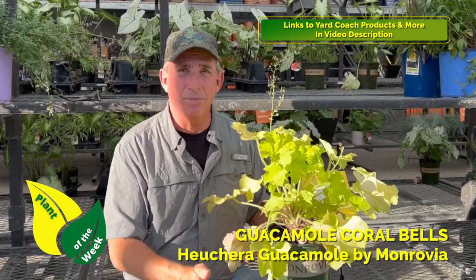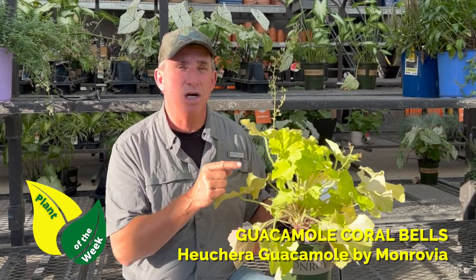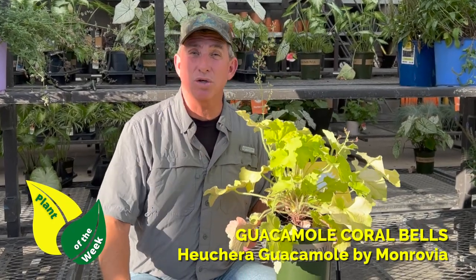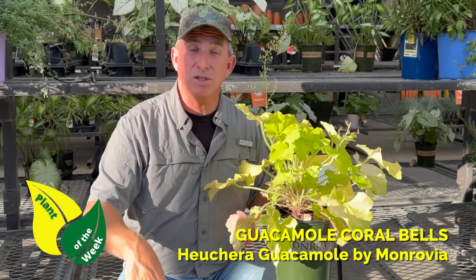In hotter climates you want to give it maybe a little bit of afternoon shade. Up here in the north where we're at right now, full sun — right with the hostas out there, no problem. Guacamole coral bells, check it out, I think you'll really like it. Thanks for tuning in — I'll see you guys on the educational part of the channel.